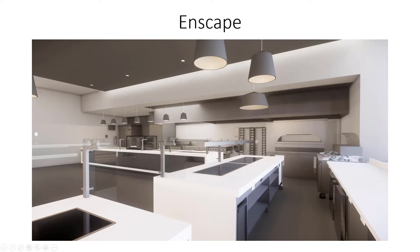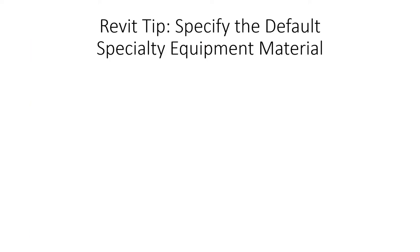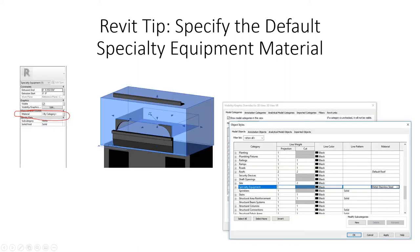In Enscape, looking in the same direction, the marble and white Corian come in great and lights look good — but the custom tile material on the front of the counter isn't there. The reason is that Enscape matches materials based on built-in standards. If you create a custom material using an image you found online, it won't come into Enscape. You can use many other standard materials and their linked assets, but a custom tile image won't transfer.